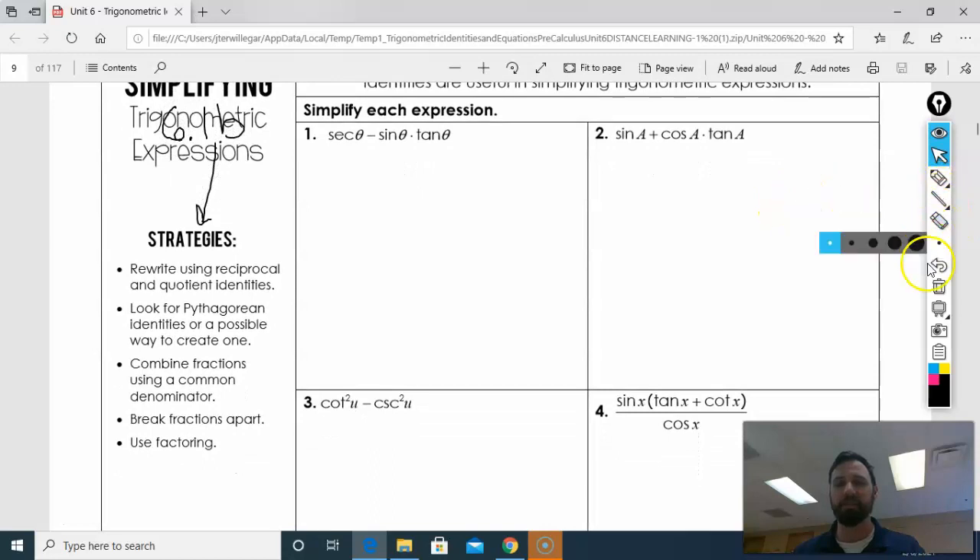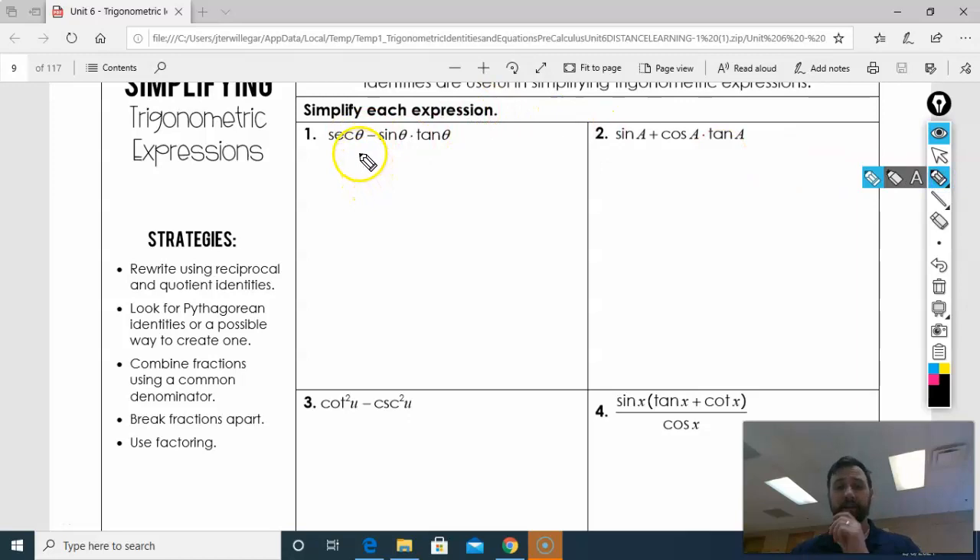Pre-calc should be called algebra 3. All right, so let's start with number 1. Let's rewrite these all as quotients and products — write them all as sines and cosines and see what happens. I don't see any squares, so I know it's not going to be Pythagorean. Secant is 1 over cosine.